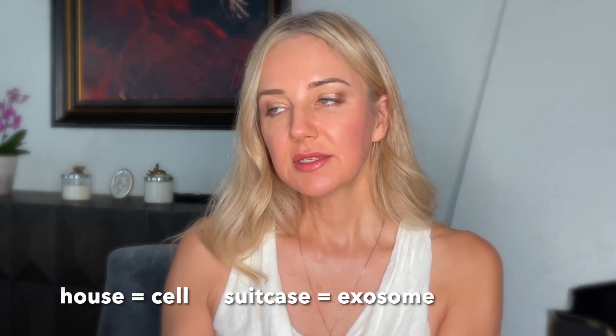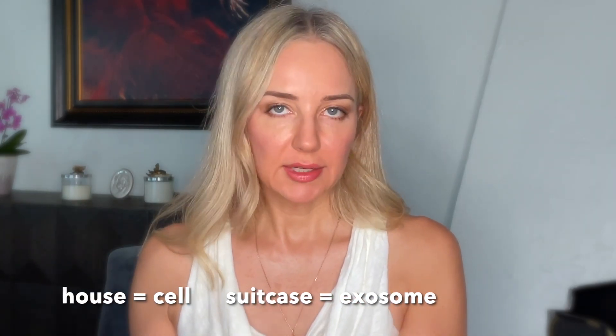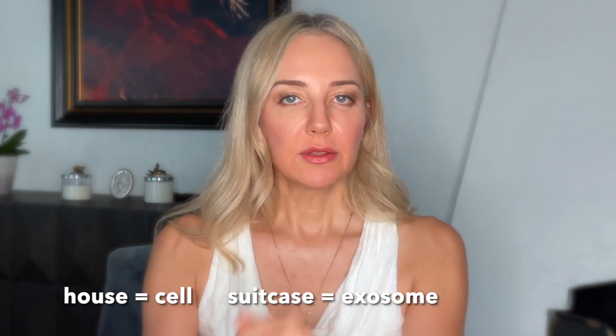To put that in proportion: imagine you have a house and in that house you have a few suitcases. Those suitcases are a great analogy for exosomes. You put into those suitcases whatever you want, and then you ship those suitcases — those packages — off to a delivery address. That's essentially how exosomes work.